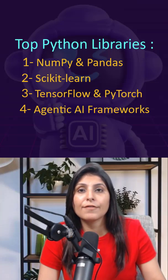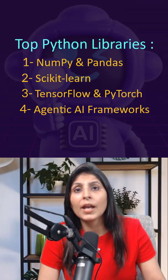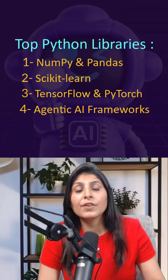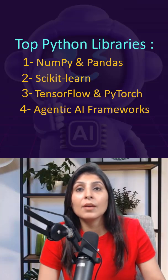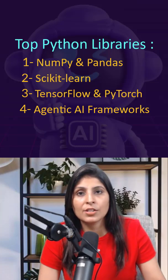Number four: agentic AI frameworks. Frameworks like LangChain, LangGraph, CrewAI, Autogen, and Agno let you connect LLM tools and data. They are perfect for chatbots, RAG systems, and autonomous AI agents.